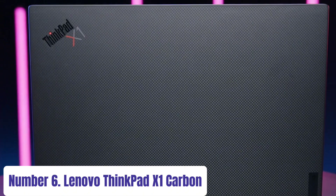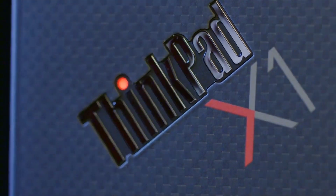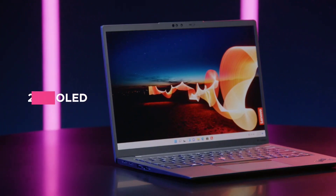Number 6: Lenovo ThinkPad X1 Carbon. The Lenovo ThinkPad X1 Carbon is a pinnacle of modern laptop engineering, designed to meet the demands of professionals seeking unmatched performance and portability.